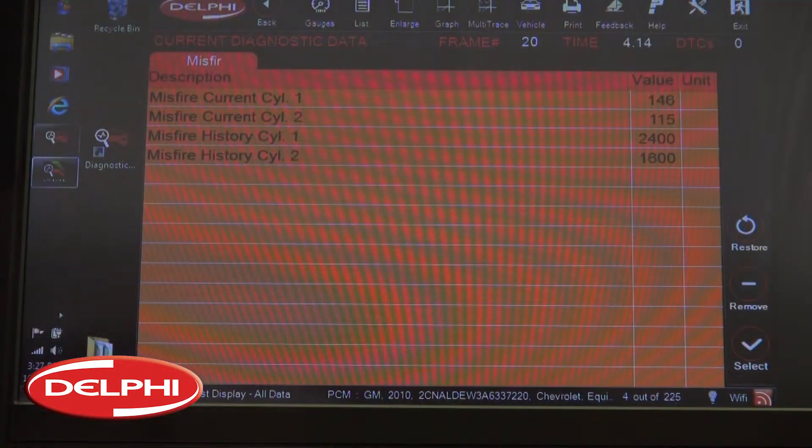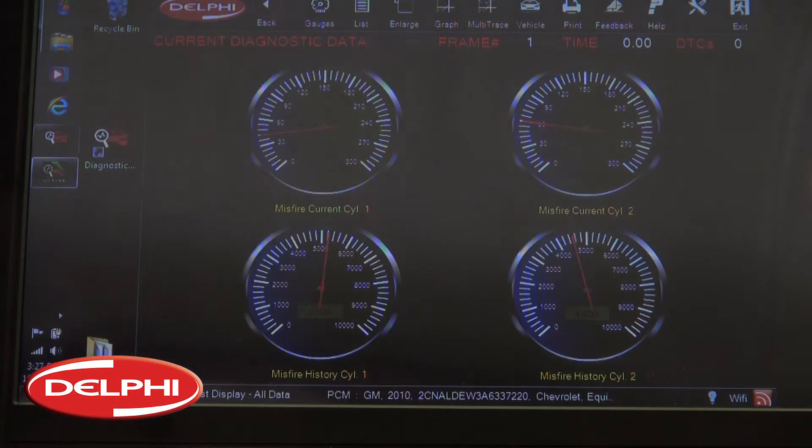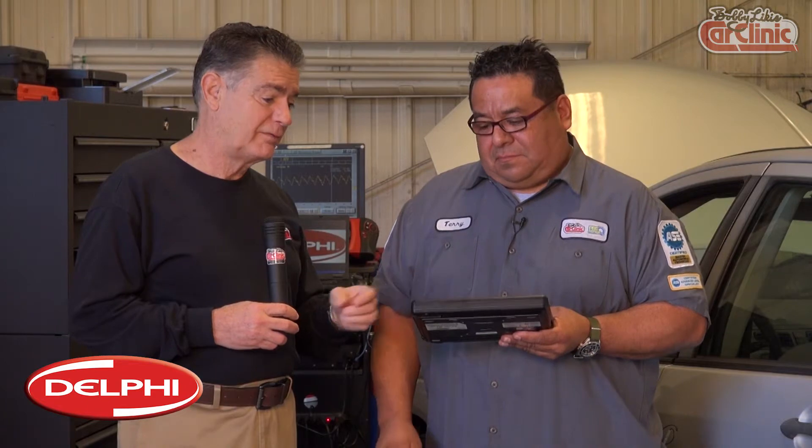There you have it — my overview of the Delphi Diagnostic Scan Tool, another great product from Delphi. You should go to Delphi.com and search YouTube for videos on Delphi, and you'll learn more about this unit. It's a great unit from Delphi.